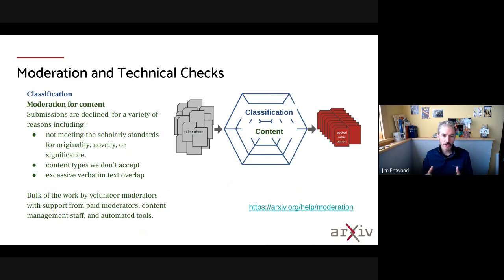We're also checking for moderation content. This means does the article being submitted meet the standards for originality, novelty, or significance that we want for content of interest to professional researchers. There are certain content types that we don't accept, primarily things outside arXiv's research article content types. And there are various other checks we do, for example checking for excessive verbatim text overlap.